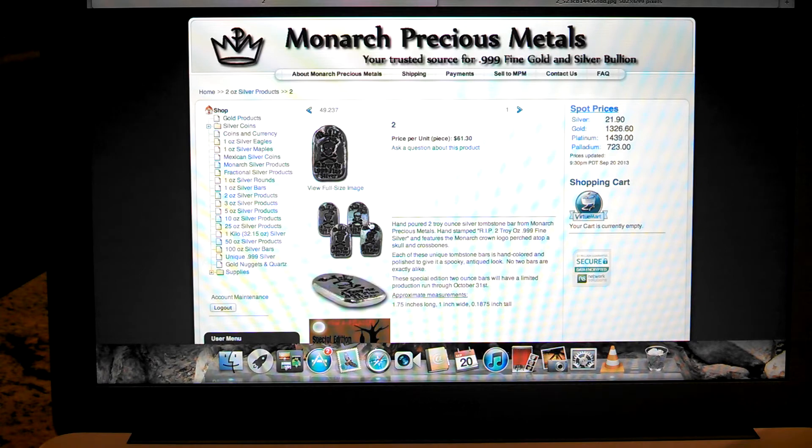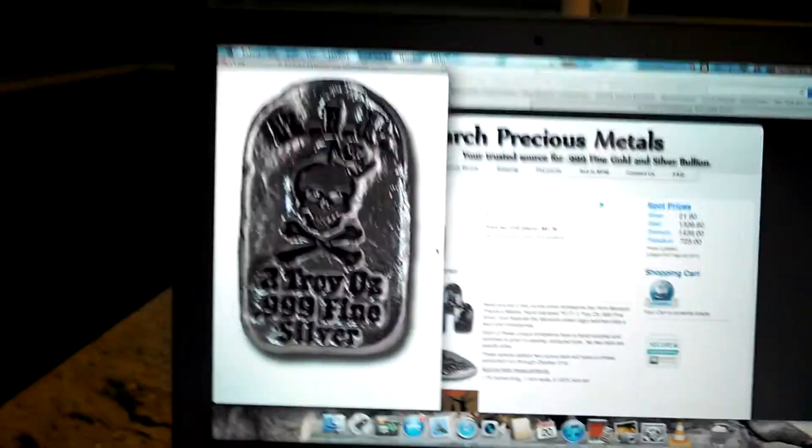These 2-ounce bars are going to have a limited production run through October 31st, so you've really got to get them while they're hot.